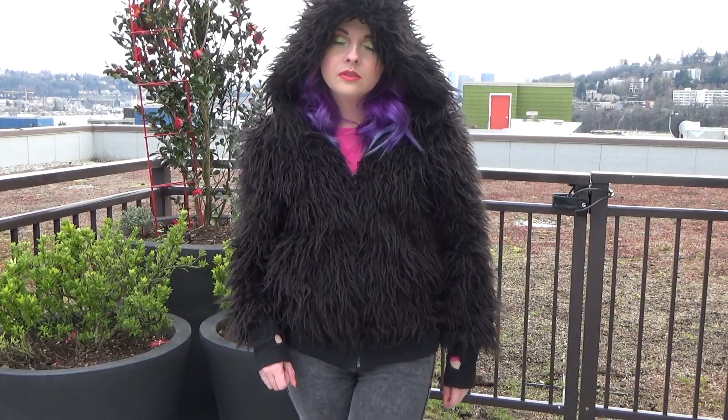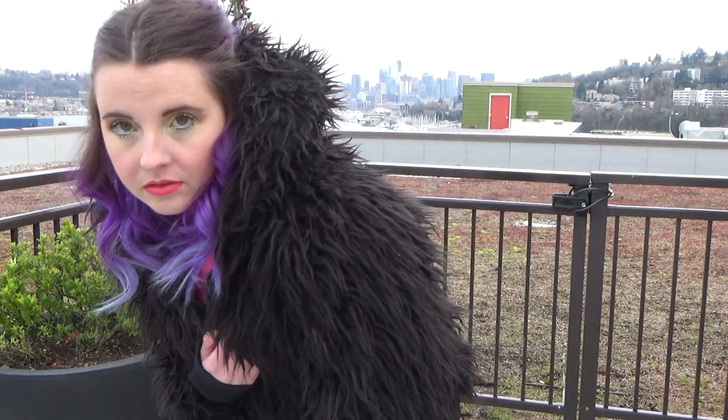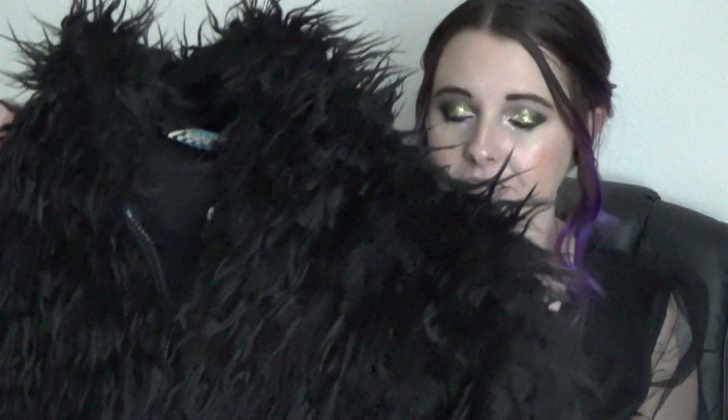Last but definitely not least is this amazing coat — kind of like a matted sort of fur coat. It's got this texture to it that I absolutely love. I just think it gives it more of a grungy, unique feel, as opposed to that fluffy, standard fur you see everywhere else. This is from Too Fast, and I scored this baby brand spanking new — tags still on it. I couldn't believe it, and it was only $12.